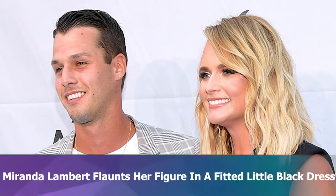Miranda Lambert flaunts her figure in a fitted little black dress. Country music star Miranda Lambert wowed her 4.1 million Instagram followers after posting a new photo where she rocked a fitted dress while holding a festive bouquet.